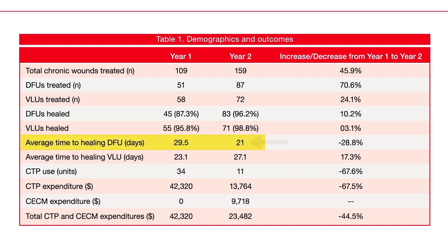The time to heal for DFUs went from 29 to 21 days — that was eight days less. The average time to VLU healing went from 23 to 27 days, which was four days more, but the healing rate had again increased. Our CTP use from year one to year two decreased by 67%, and the cost decreased by 67.5%.